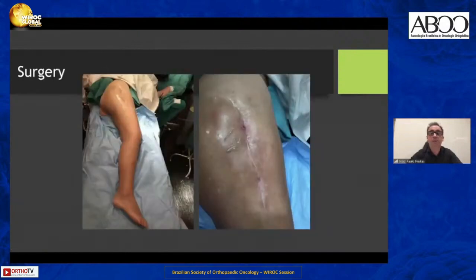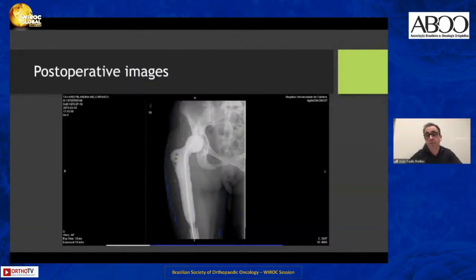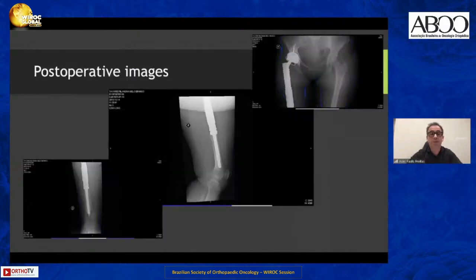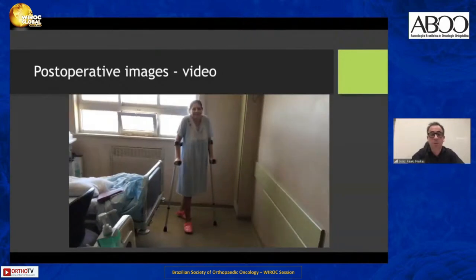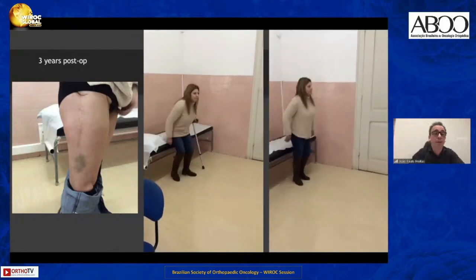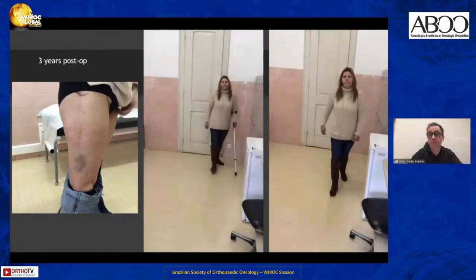This is the aspect at the first surgery with active vessels with pus. I performed the same procedure — removed all devitalized soft tissues and bone tissues — and placed a spacer. In a second approach, after antibiotic therapy and analytical controls with C-reactive protein borderline in this patient, I performed the reconstruction with a proximal femur endomega prosthesis. This is the patient walking at three weeks after the second surgery.